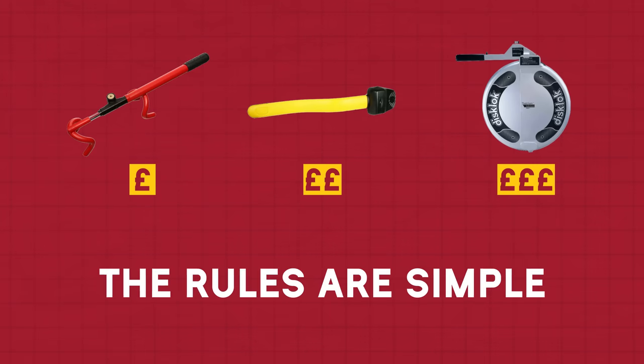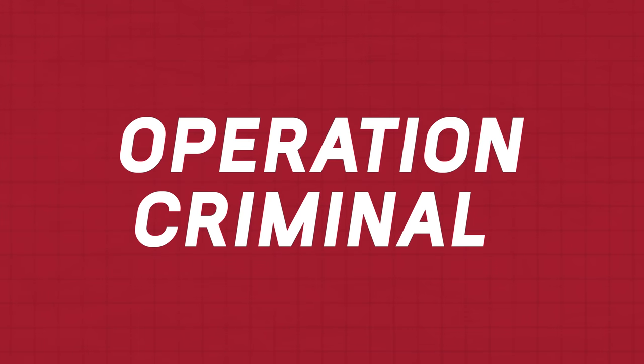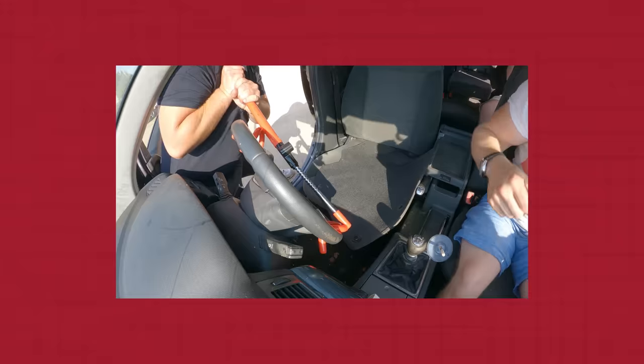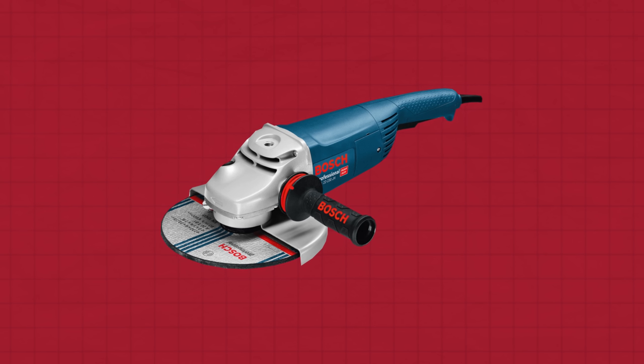The rules are simple. First, we'll see if it's possible to drive a car away with each steering lock mounted on the steering wheel. After that, we'll engage Operation Criminal and try to break the steering locks completely off the steering wheel. We'll start by using no tools first, after which we'll grab a hand tool if needed. And if that still doesn't work, it's time to bring out the biggest tool of all — not Rory, but the trusty angle grinder.